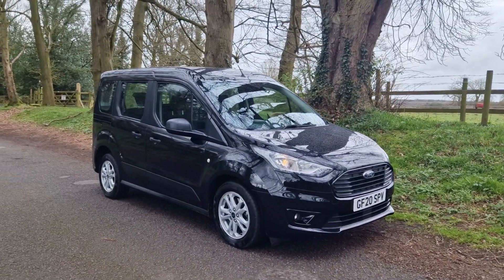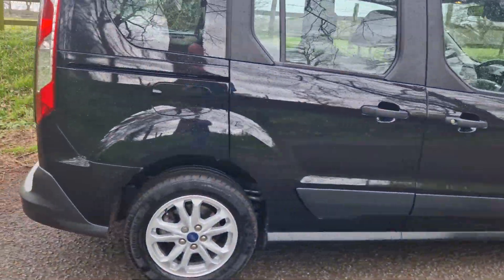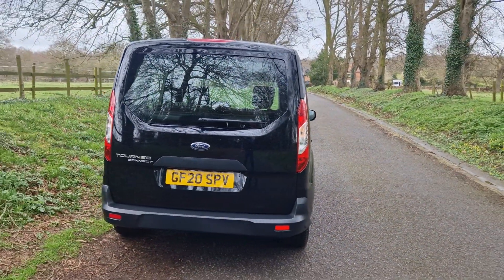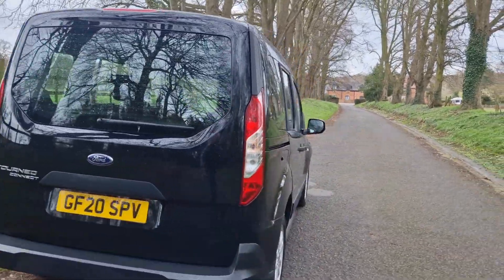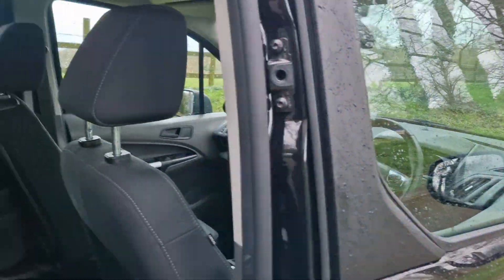On sale today, lovely proposition, the Ford Tornio. We've got on a 20 plate, it's the Kinect 5-seater, the long one with the dual side opening doors and fabulously low mileage, just gone over 8,000 miles from new.